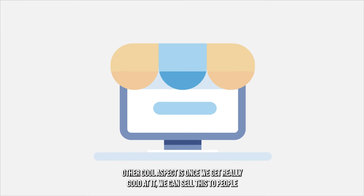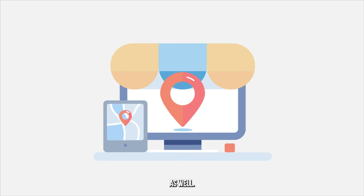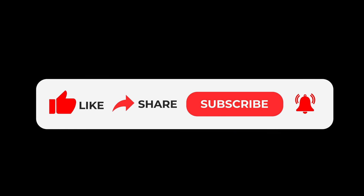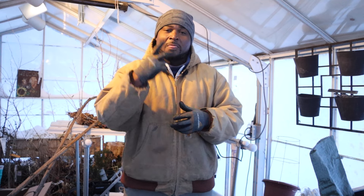Another cool aspect is once we get really good at it, we can sell this to people as well. So hopefully you've gathered something from this — if so, make sure you hit that like button, also hit that subscribe button, and tell all your friends to subscribe. We'll catch you guys on the next one. Peace.